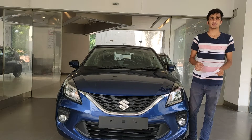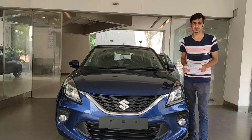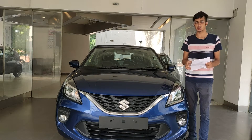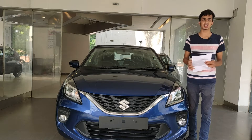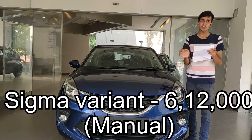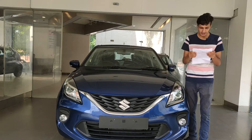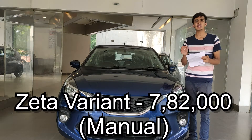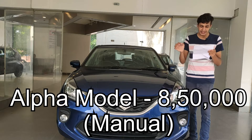Now let's talk about pricing. The Maruti Suzuki Baleno is available in four main variants and two hybrid variants with some automatic options. All prices are on-road excluding registration, which varies by state. The base Sigma model is ₹6,12,000. The mid Delta model is ₹6,97,000. The Zeta model is ₹7,82,000. And the top Alpha model is ₹8,50,000. These are all prices for the manual variants.